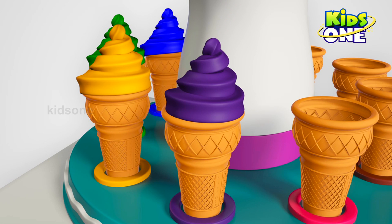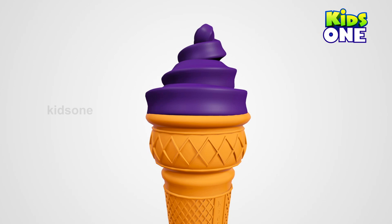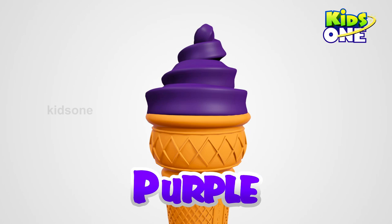Wow! Excellent! What color is it? Purple. Purple!